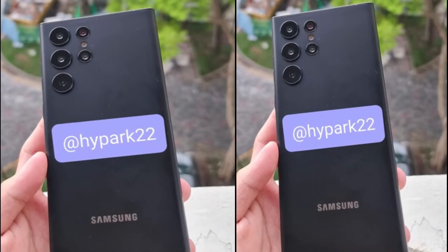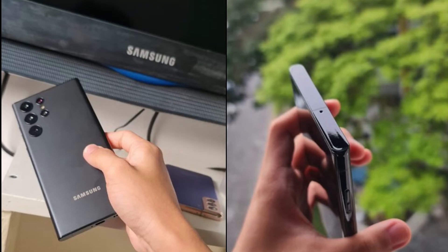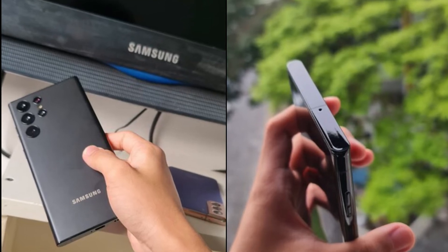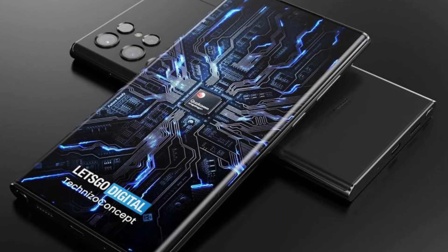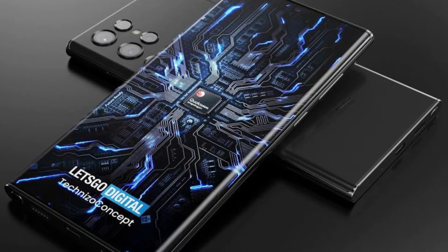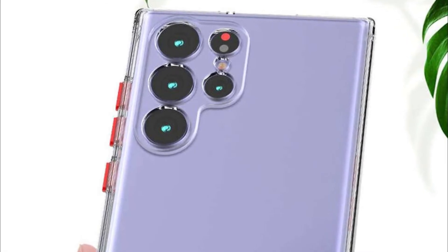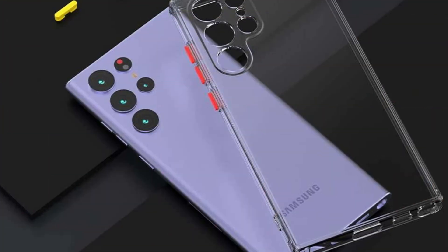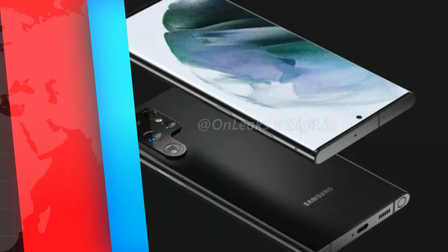Samsung's Galaxy S22 Ultra is expected to effectively absorb all remaining Galaxy Note attributes, both in terms of its looks and its inbuilt S Pen silo. Both have been allegedly corroborated in yet more images purported to show a non-working 1.1 model of the top-end phone. It does indeed seem to sport an integrated stylus, found in a frame with a glossy finish, whereas the new rear panel is a matte shade of black.